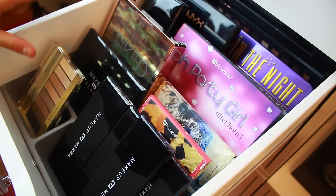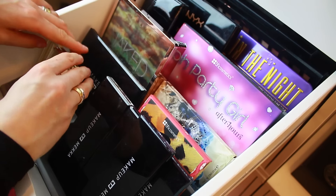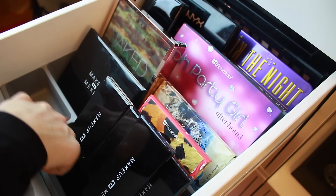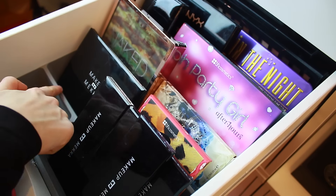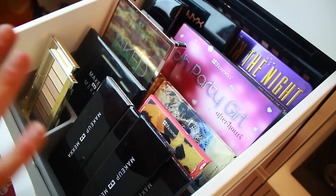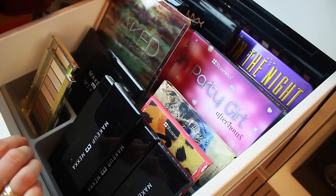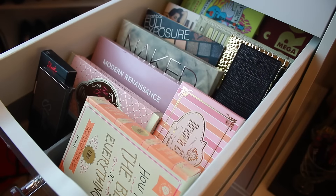In the second drawer, I have more palettes — more drugstore or less expensive ones. I have two here from Isadora, and these containers are also from the kitchen section at Ikea — you only need to cut off the edges. I also have some palettes from Makeup Mecca, all my mineral eyeshadows, a self-made palette from Makeup Mecca, the BH Wild Child, a Sleek palette, the Urban Decay Naked On The Run palette, BH Party Girl, NYX, and a bunch of different ones.